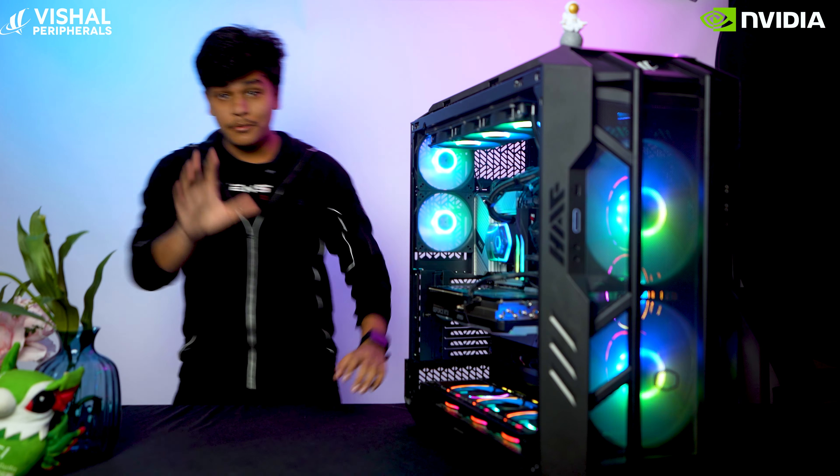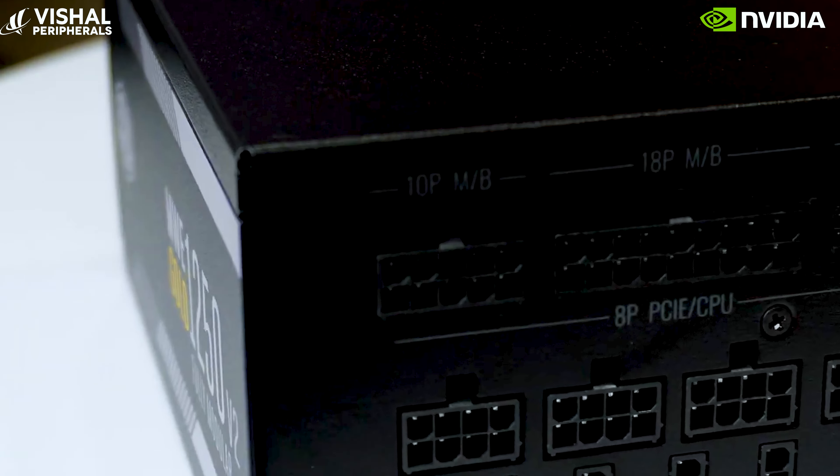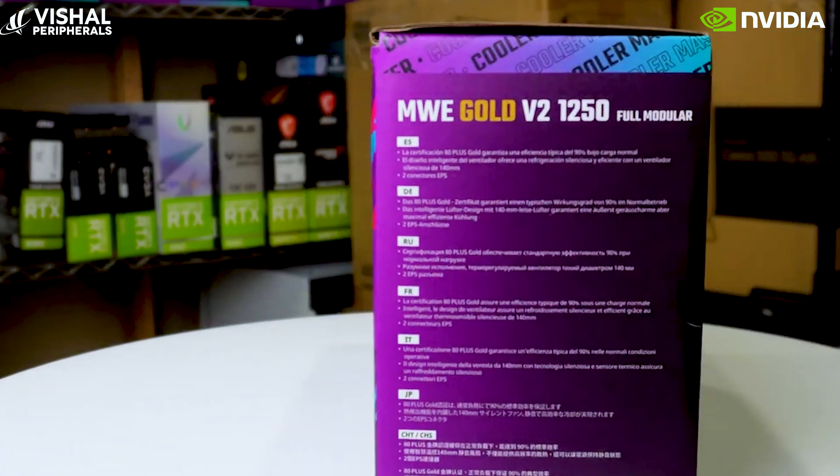Guys, just before you say anything — this has a 1250-watt gold-rated power supply integrated in this beast to provide stable power flow through all the components in this PC.